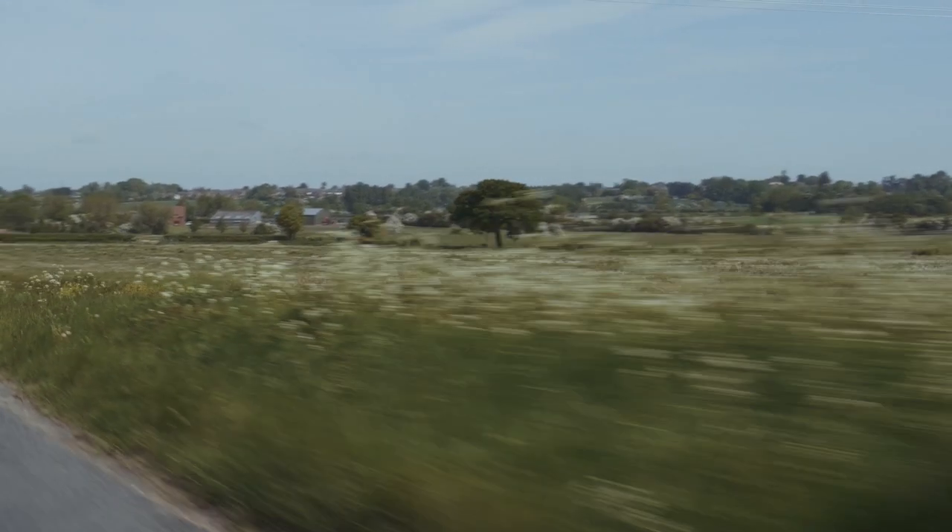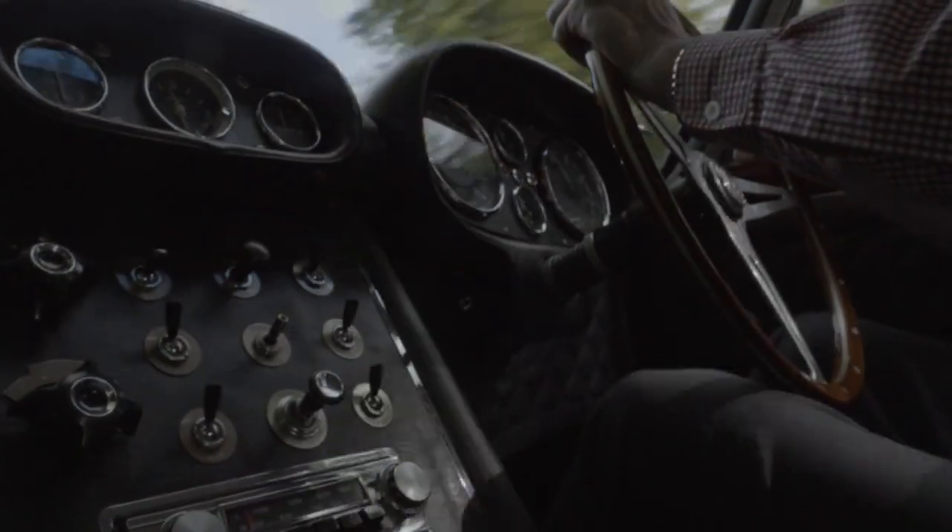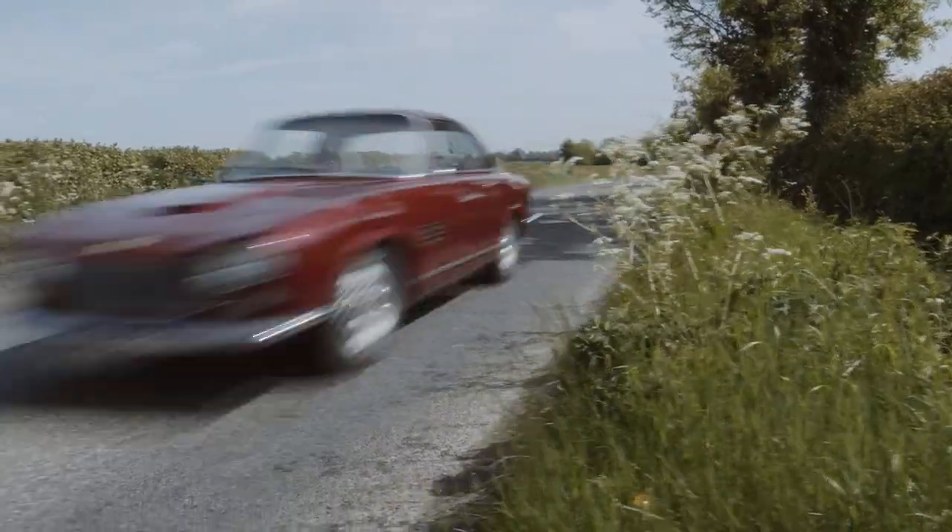British design, Italian style, the power of a V8 American engine. I think that's a particularly appealing combination.